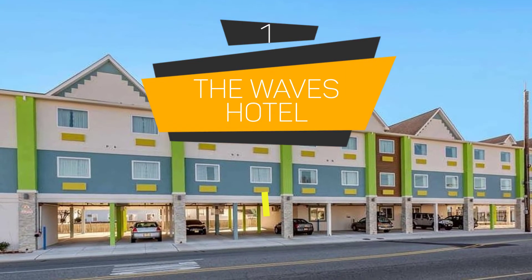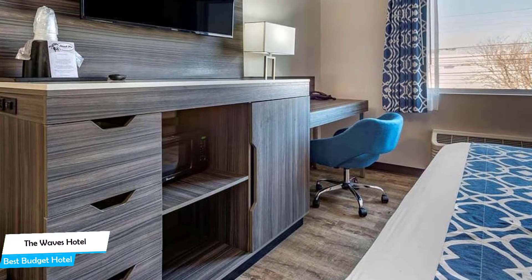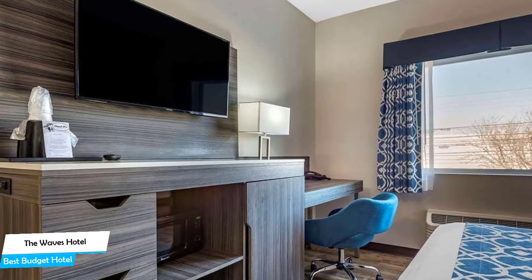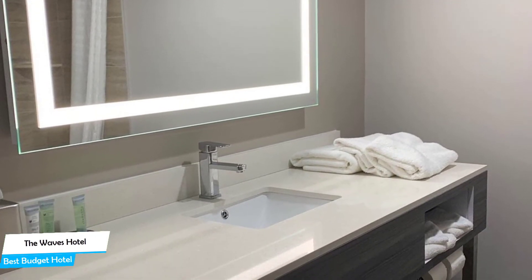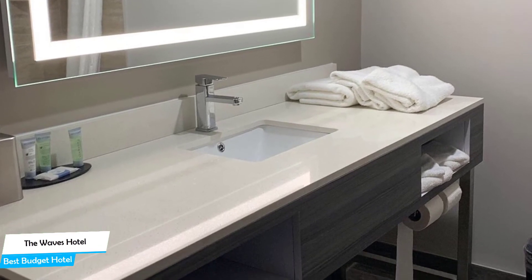Number 1: The Waves Hotel — best budget hotel. If you're on a budget and want to spend your hard-earned money on activities in Cape May rather than pay a large amount for a room in a hotel, then the Waves Hotel would be a great choice for you. Considering its price, it offers everything you might need and has a good location. In my honest opinion, this one is probably the best value for money hotel in Cape May. The Waves Hotel is walking distance from Wildwood Boardwalk.